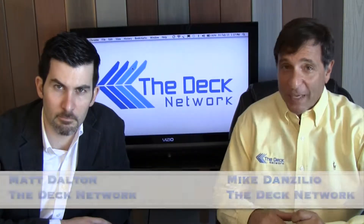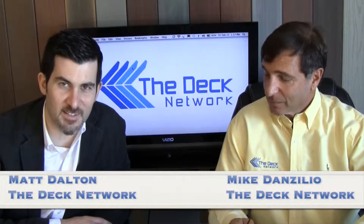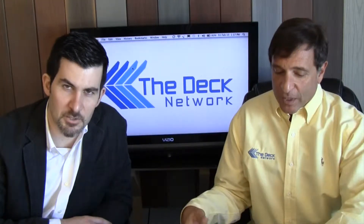Hi, welcome to The Deck Network. I'm your host, Mike Danzilio. And I'm co-host, Matt Dalton. Here at The Deck Network, it is all decks, all the time. Let's get going on the show — big show today.